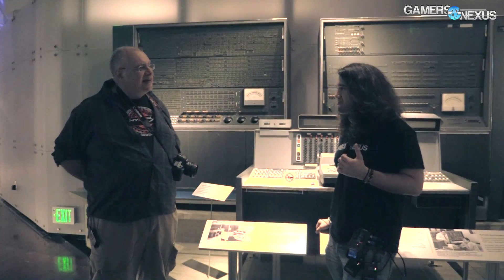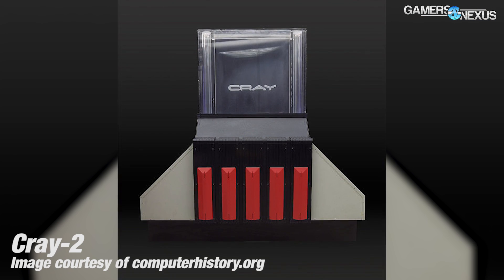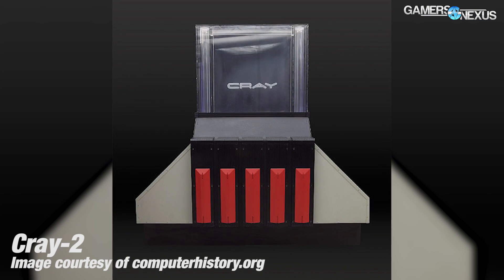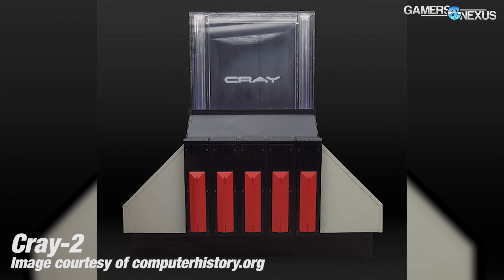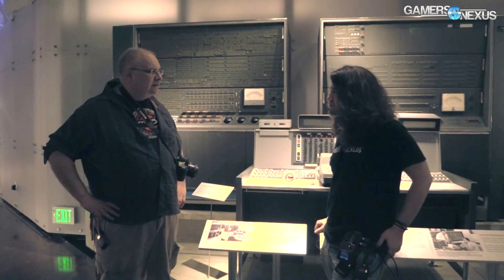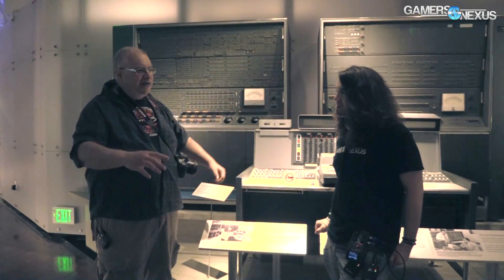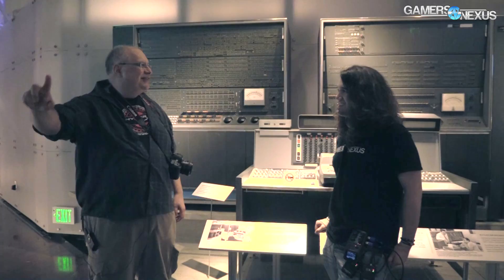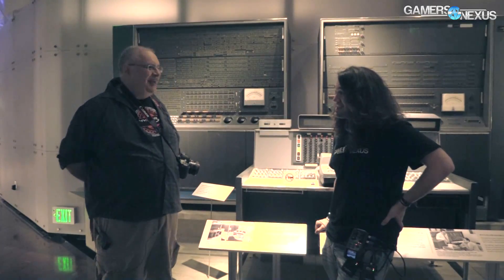The Cray 2 over there is liquid cooled — cooled with fluorine. The entire machine was immersed in it, and each Cray 2 came with a custom waterfall. The waterfall was just for looks, but the fluorine liquid would pump through, fall down the waterfall to chill, and then come back in. They were pretty neat to look at — some of the earlier supercomputers with liquid cooling.